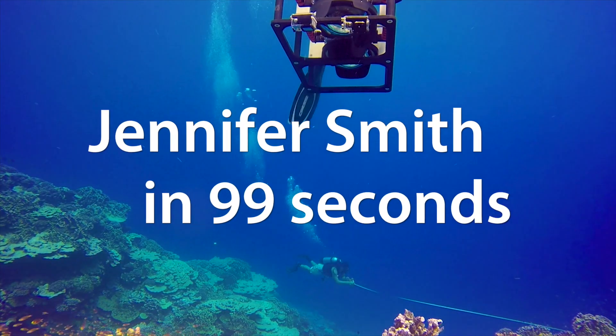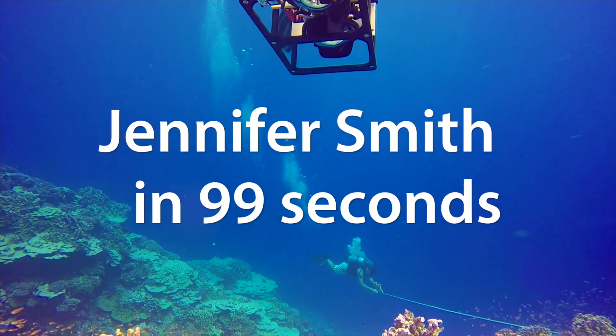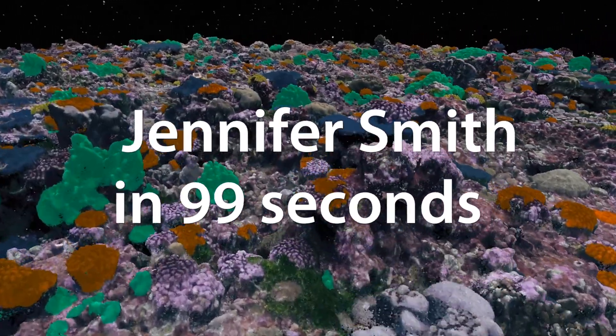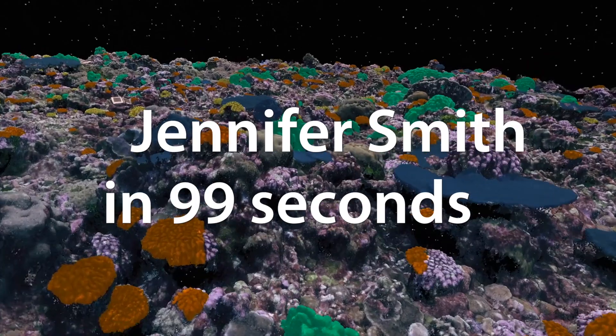Being a coral reef ecologist in this day and age is really exciting because technology is advancing rapidly and there are so many neat new tools that we get to use to study these systems. My name is Dr. Jennifer Smith and I'm a coral reef scientist at Scripps Institution of Oceanography at the University of California San Diego.